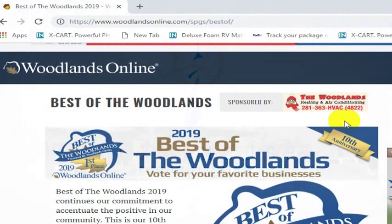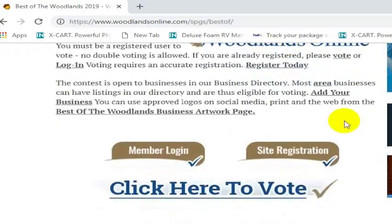Thank you for your vote in this year's Best of the Woodlands. We are looking forward to our fifth year in a row here at Lighthouse Technologies. Pretty exciting! And so just to show you the voting process, it's pretty simple and pretty straightforward.